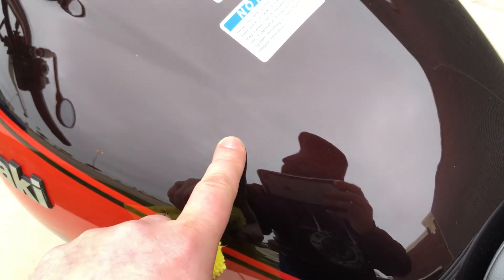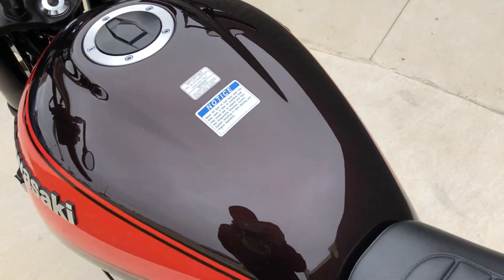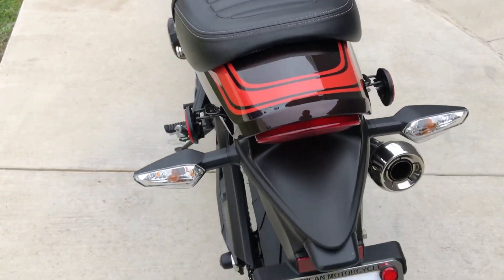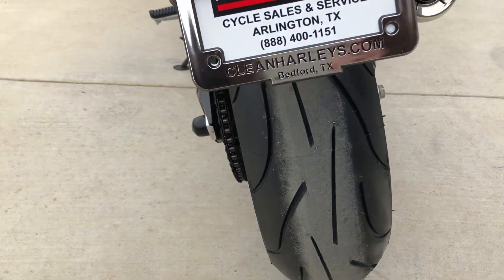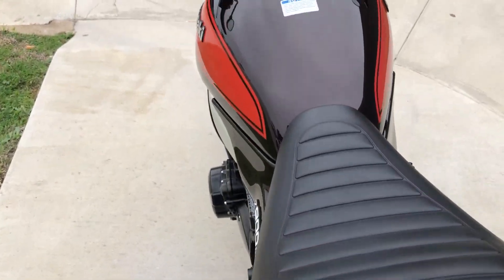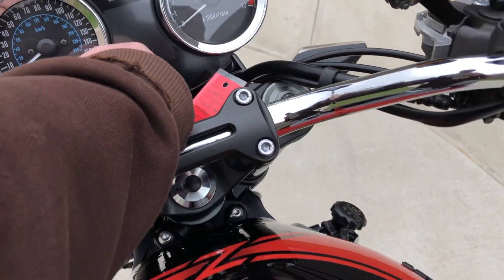And there are two real small dents on the tank — they're real small, you can barely notice them. It's got a brand new rear tire that we put on it. It's got adjustable forks and adjustable rear suspension.